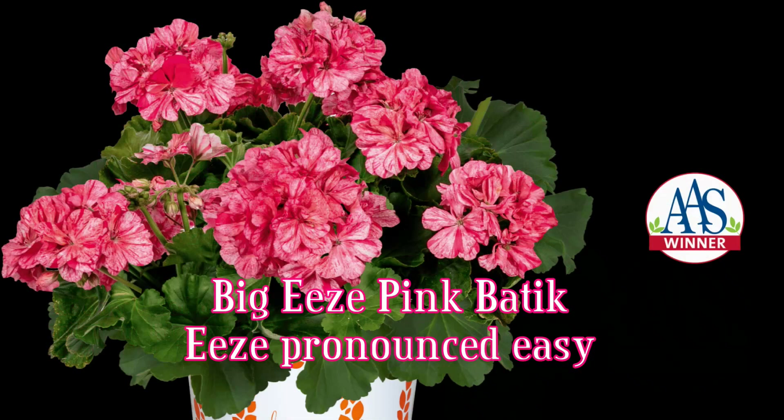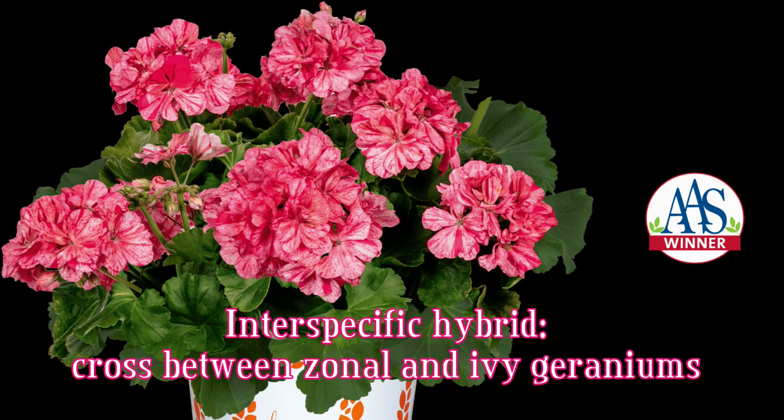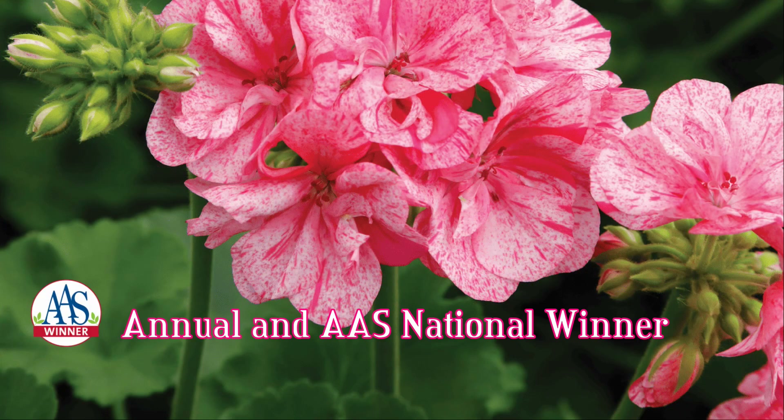Big E's Pink Batic is one of a series of geraniums known for superior container performance and heat tolerance. It is an interspecific geranium, which is a cross between two different species: the zonal and the ivy geranium. Pink Batic is an annual and an All-America Selection national winner.